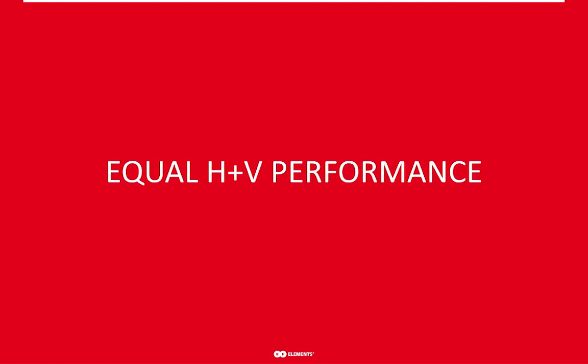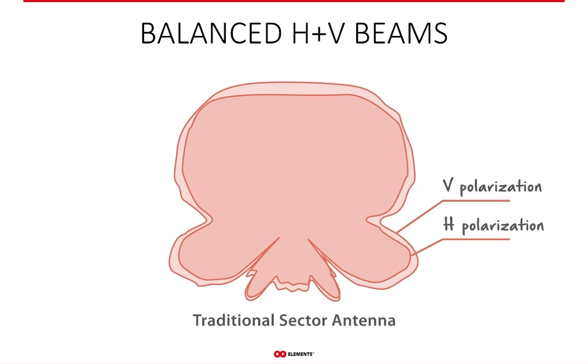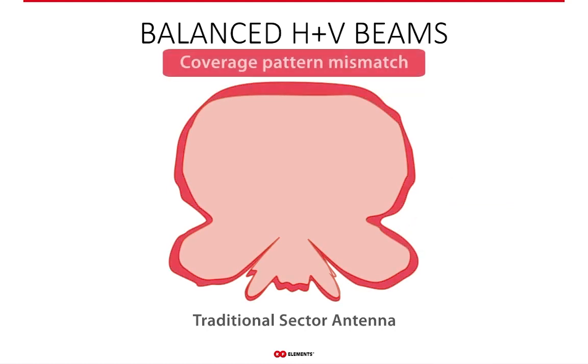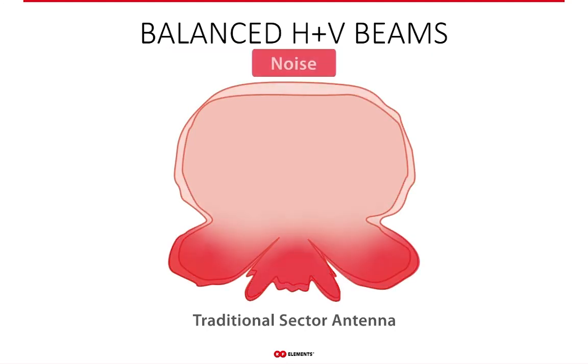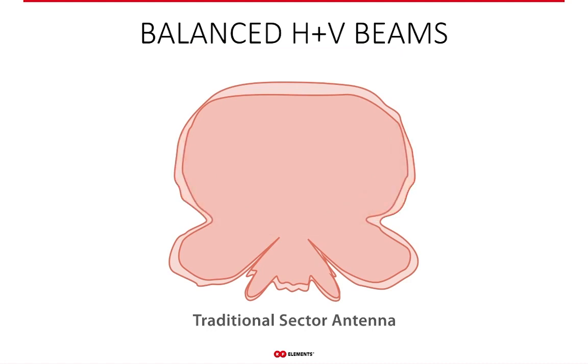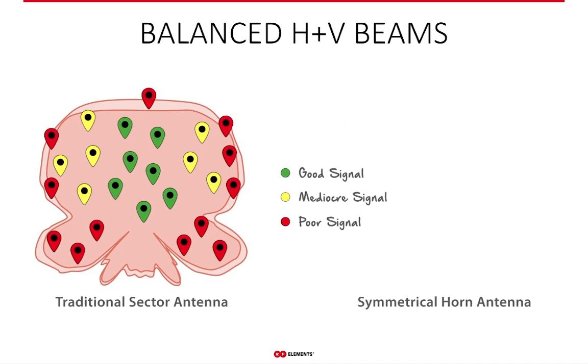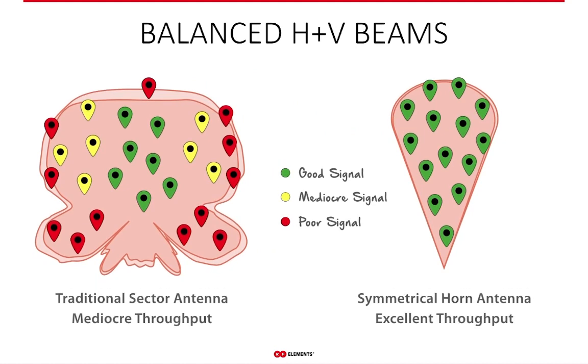The quality of antenna performance at both polarizations is also part of overall throughput improvement. Traditional sector coverage differs between polarizations, causing problems for customers at the edges; and because of the radiation pattern shape, customers further from the sector center have a worse experience. Horn antennas, on the other hand, offer uniform coverage across the whole sector and the same coverage area for both polarizations — so every customer in the sector experiences the same high-quality, stable service. Anytime you swap a traditional sector for a horn, you see an increase in throughput you can rely on.